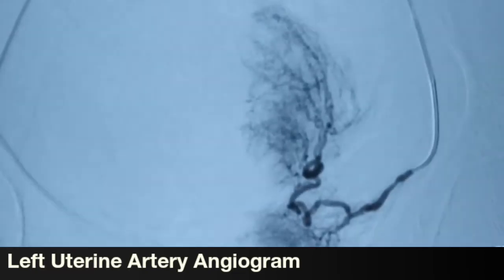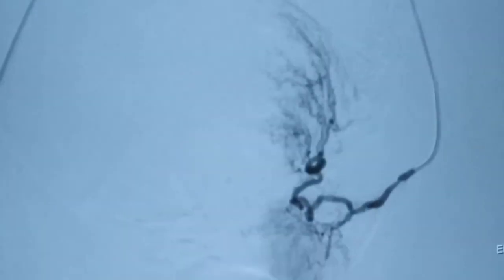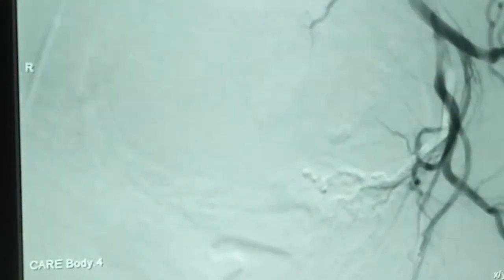Via the right transfemoral arterial route, we crossed over to the other side from the aortic bifurcation and went into the internal iliac artery and the anterior division of the internal iliac artery into the uterine artery. We did the angiogram, which showed a huge blush coming out of it, and we embolized this blush. Post-embolization, we can see the abnormal uterine blush from the left uterine artery is gone. The embolization was done with PVA — polyvinyl alcohol particles — which have occluded the vessel completely.